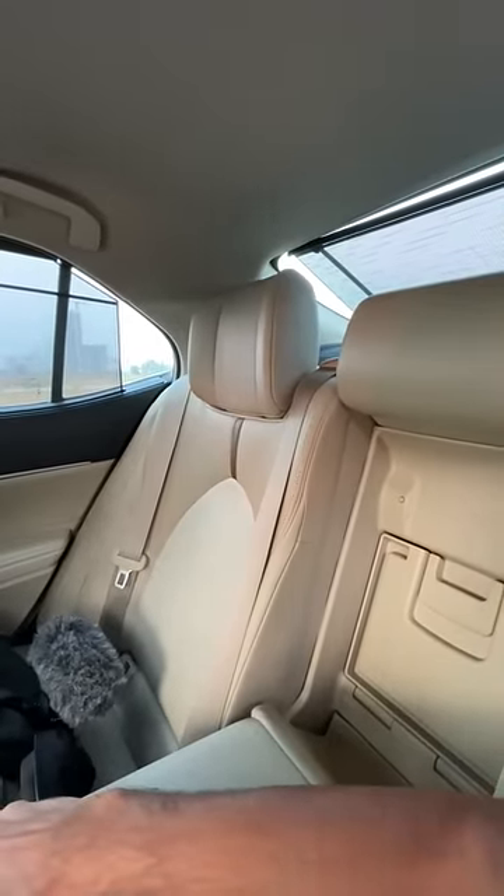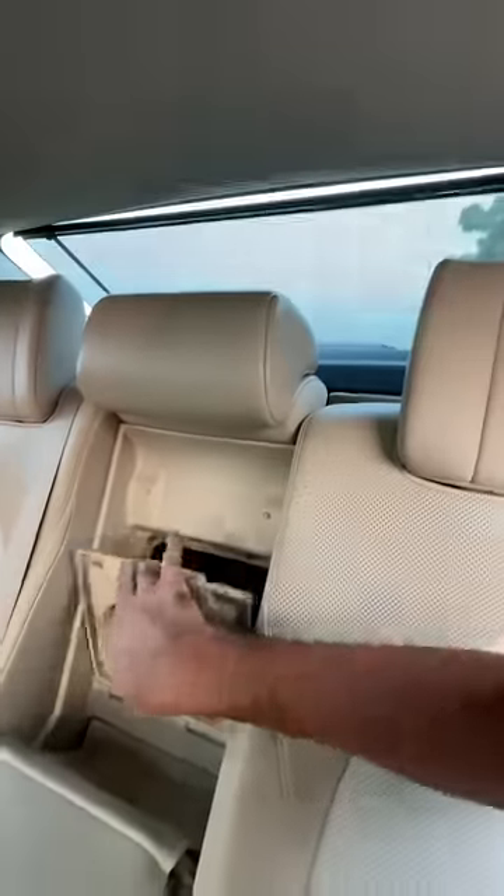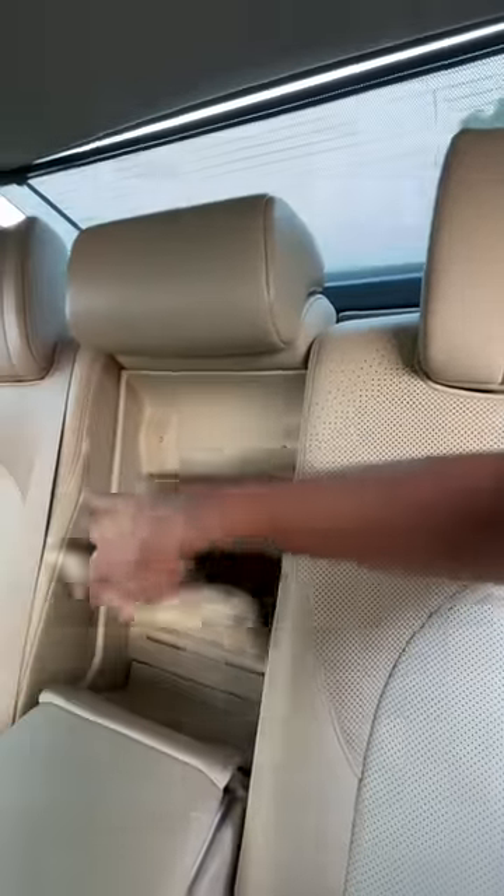This seat actually reclines by 8 degrees. You can see I'm reclining it all the way — that's also a very nice touch. Leather seats of course. The recline angle is amazing and you can access the boot from here as well.